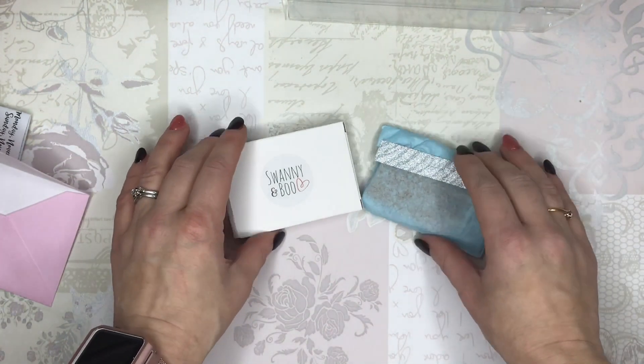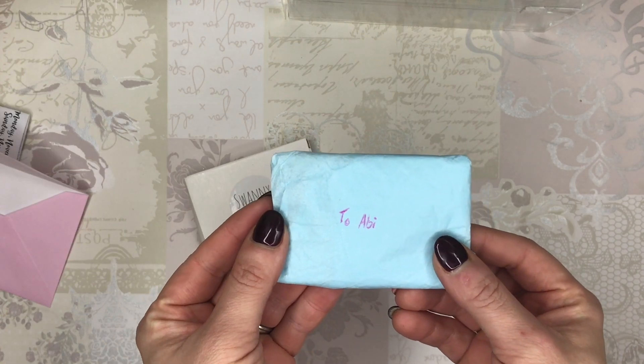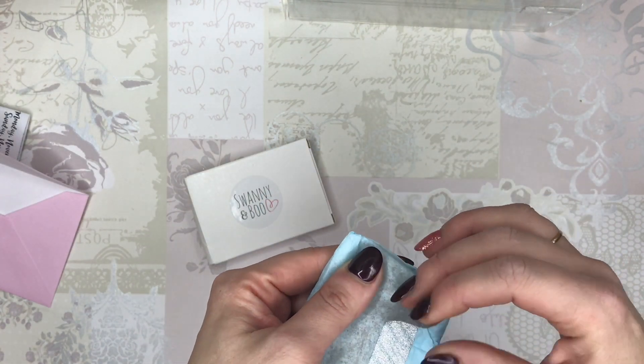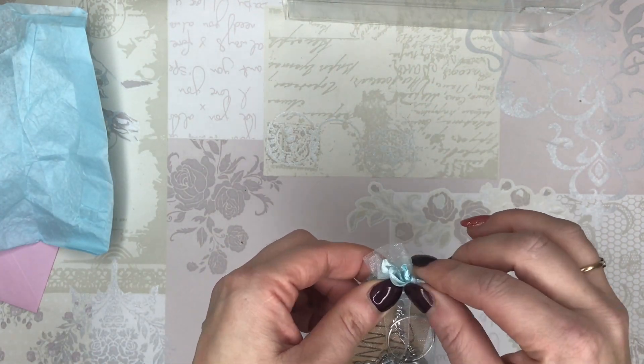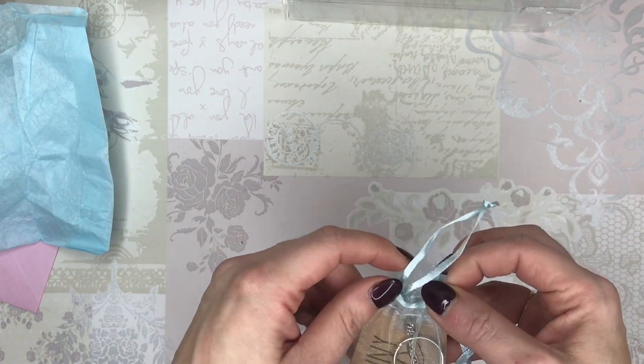And then there are two packages. This one's for Abby. Is it mean to open it when she's not here — she's at nursery? I will open it because I want you guys to see. If you don't know, my daughter Abby is three. She has her own planner and she's obsessed with stickers and washi tape.